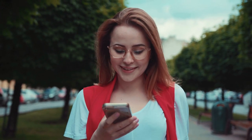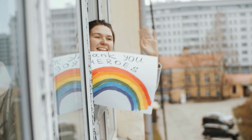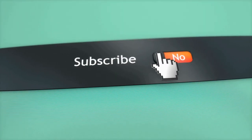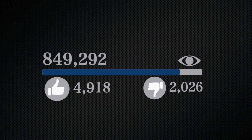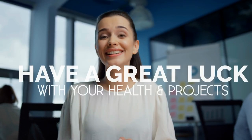Well, that's it for now. Before you leave, we'd like to appreciate every second you spend watching this video. If we deserve more of your attention in the future, press the subscribe button if you haven't done so already. Like the video if you believe it'll motivate the YouTube algorithm to push it to more people — though honestly, it's more like a myth to us. We hope you have great luck with your health and project, and we'll see you again soon.